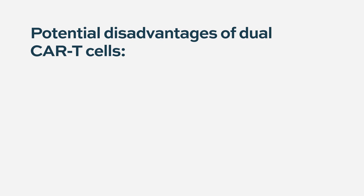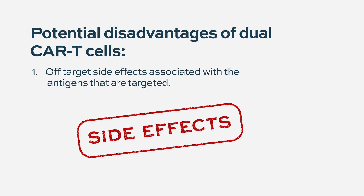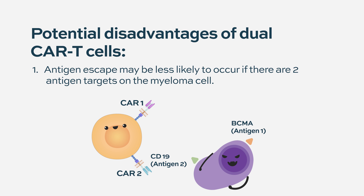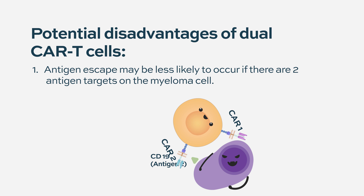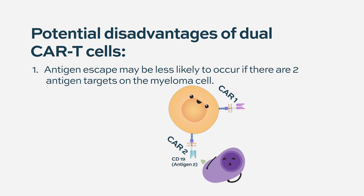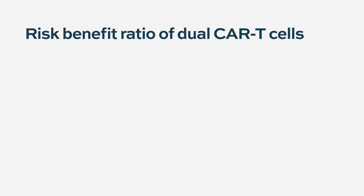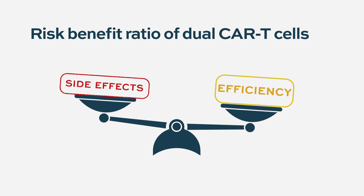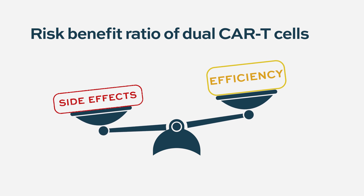CD19, for example, is more ubiquitously expressed across many B cells, so knocking it down can really suppress the immune system. So the additional target's risk depends on where else it is expressed. The advantage is that if you are targeting just BCMA and the cancer outsmarts that, you have another target the treatment is still going after — expecting fewer relapses and more efficiency. But you have to weigh that against side effects of an additional target and how it might affect the immune system and other organs.